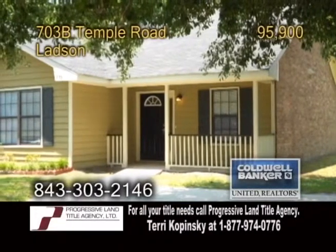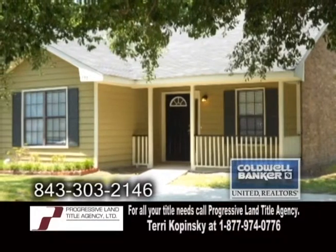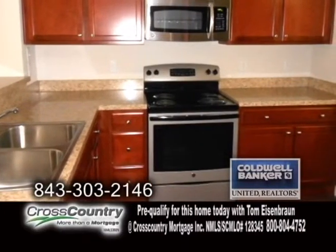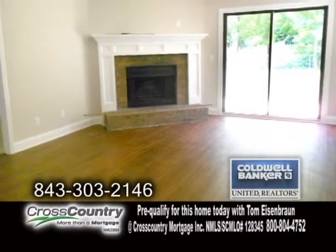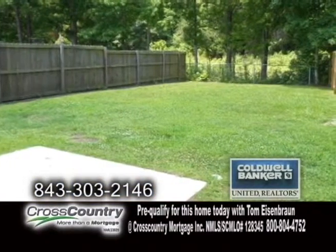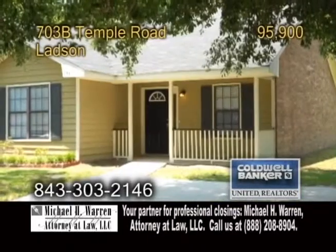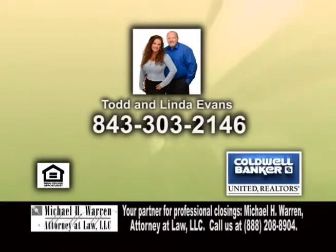A half of a duplex in Ladsen. This home has been completely renovated and features two bedrooms and two baths. The kitchen has all new cabinets, countertops, and all appliances are included. The living room is large and features a wood-burning fireplace. The backyard is partially fenced and backs up to the woods for added privacy. For more details or to get your home on Real Estate Showcase TV Lifestyles, give Todd and Linda Evans a call.